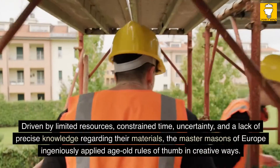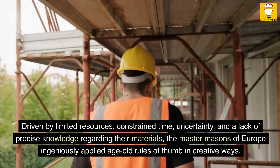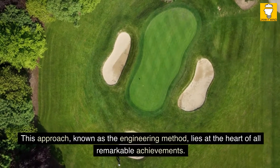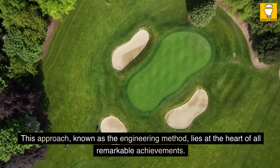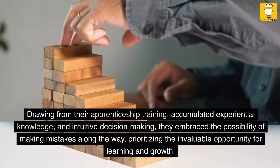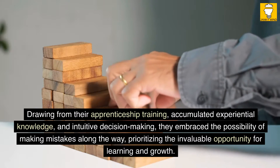Driven by limited resources, constrained time, uncertainty, and a lack of precise knowledge regarding their materials, the master masons of Europe ingeniously applied age-old rules of thumb in creative ways. This approach, known as the engineering method, lies at the heart of all remarkable achievements. Drawing from their apprenticeship training, accumulated experiential knowledge, and intuitive decision-making, they embraced the possibility of making mistakes along the way, prioritizing the invaluable opportunity for learning and growth.